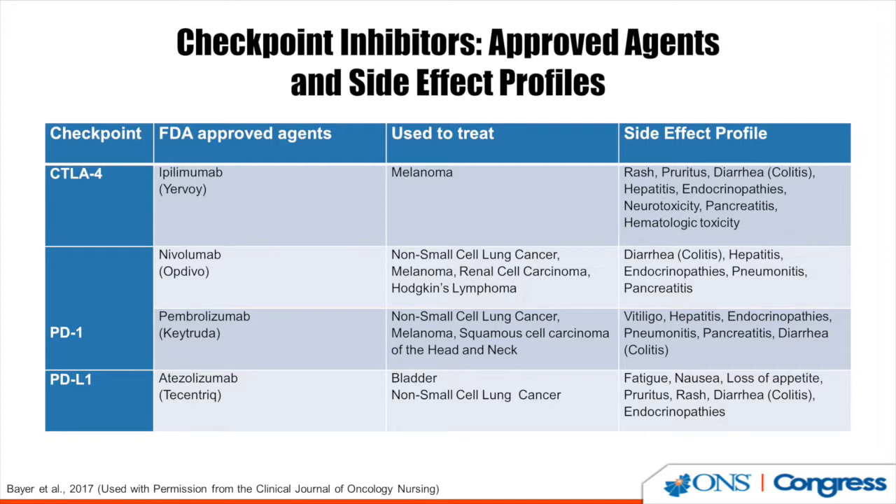PD-1 agents currently approved include nivolumab and pembrolizumab. Nivolumab is approved to treat non-small cell lung cancer, melanoma, renal cell carcinoma, and Hodgkin's lymphoma. With nivolumab, diarrhea, hepatitis, and pneumonitis can be seen.